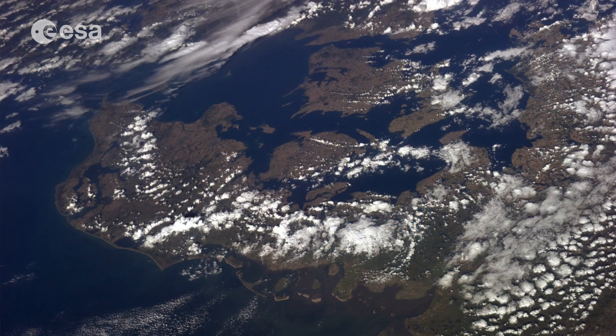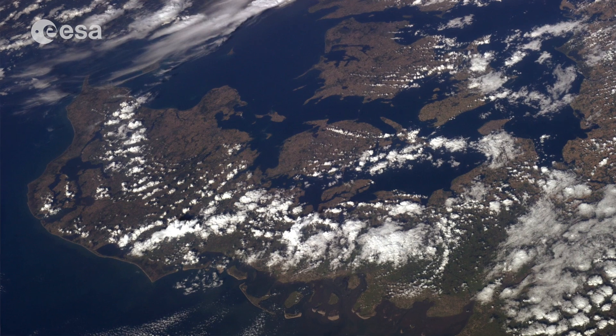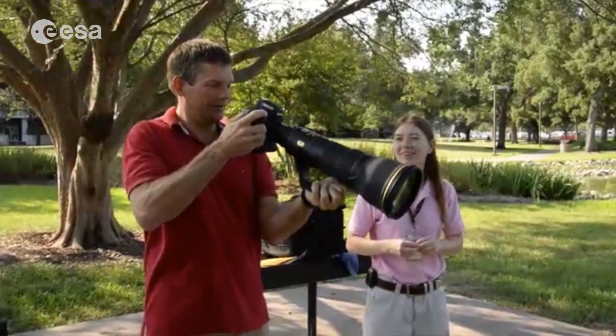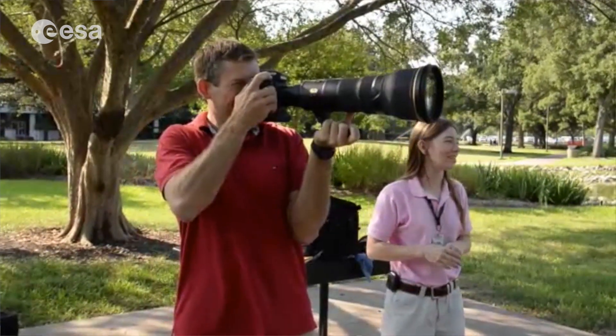I've also done a lot of photo training. You might have seen some of the fantastic images that the astronauts take of Earth and send back. Alex just sent a great picture of my home country Denmark last week. You might not think that learning how to take photos is a part of astronaut training, but it doesn't just happen by accident. You need to learn how to take a good picture using an 800mm lens out of the window. So that's been interesting too.